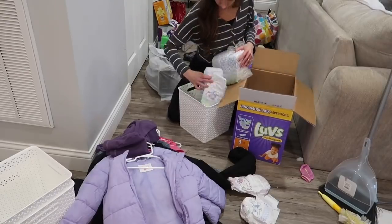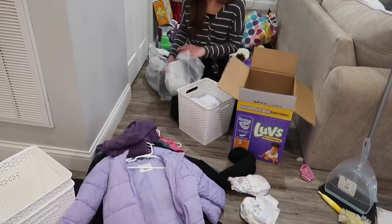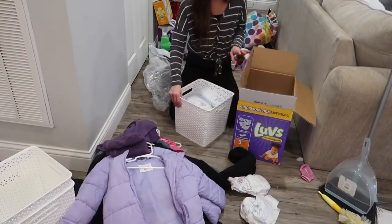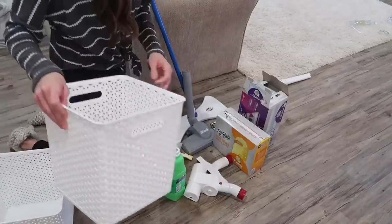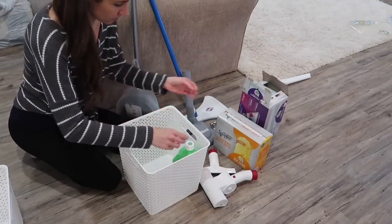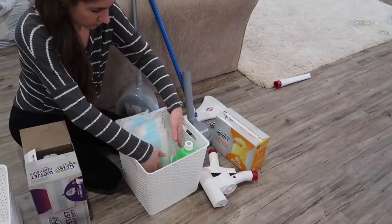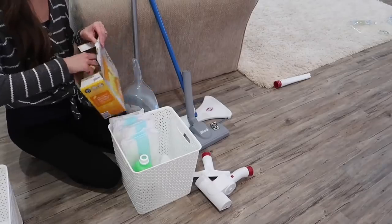I decided to use these white bins that I had got from Target to put the diapers in. The boxes for the diapers are just really large and it's a lot easier to get diapers out once they're already out of their plastic wrapping. So I did that, and then I also used the white buckets to organize some of my cleaning supplies that were smaller, such as my Swiffer and the mixture that you use for cleaning, so everything wasn't just thrown all over the floor.